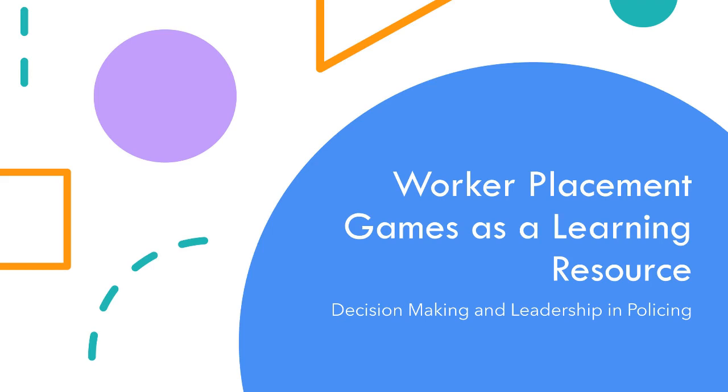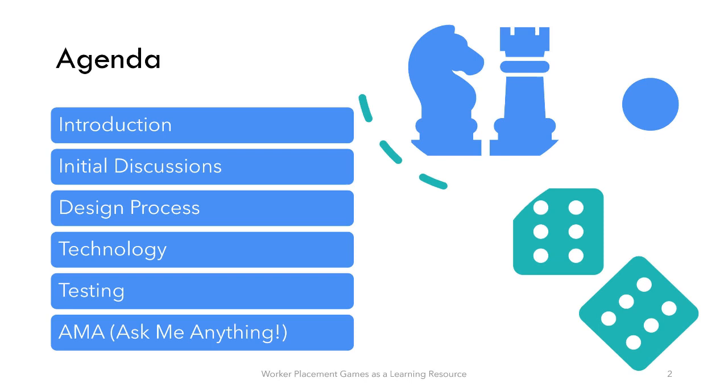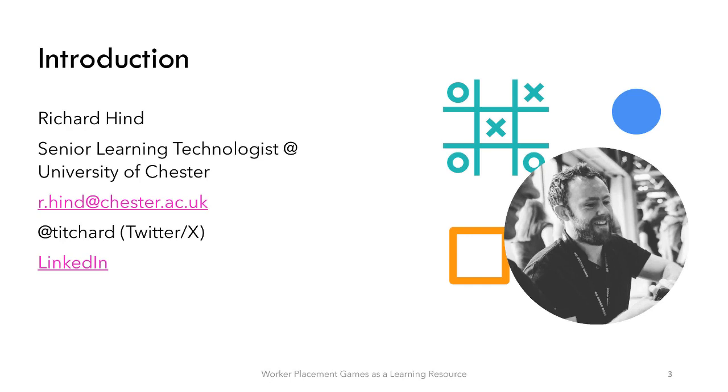I'll go through introductions and a few things. I'll drop all the links in the chat as I go, and they're available to everybody to click. My name is Richard Hynde; I'm one of the senior learning technologists at the University of Chester in the Centre for Academic Innovation and Development, known as CAID. My Twitter/X handle, LinkedIn, and work email will be on the last slide as well.